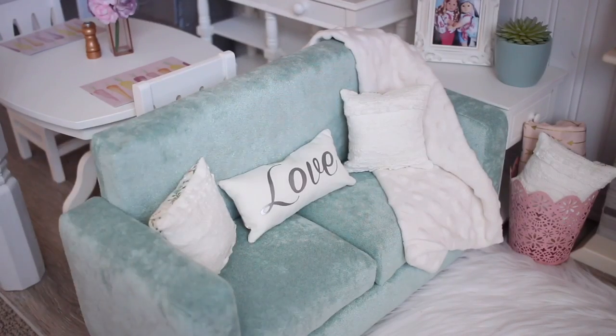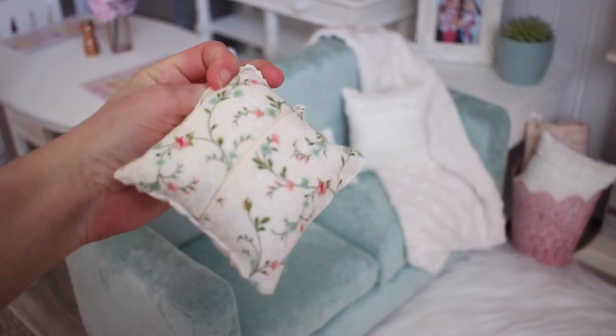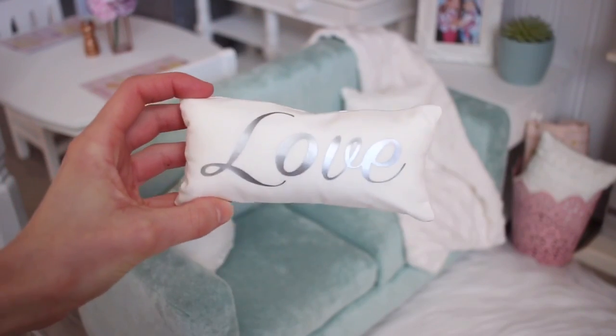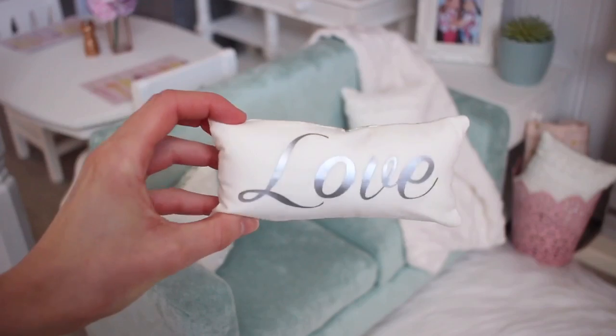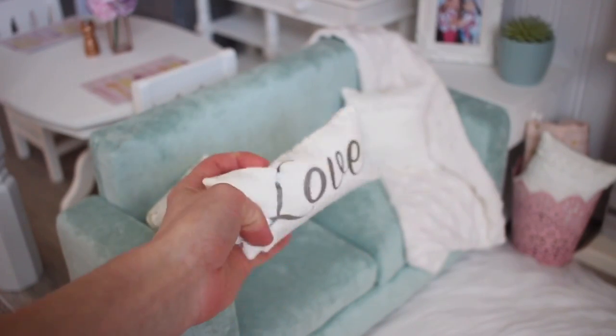It came with these pillows. These pillows are lacy and then on the back they have a really pretty floral design. It also came with this long pillow that goes in the middle — it says 'love' on it, and on the back it has the same floral print as the other pillows.